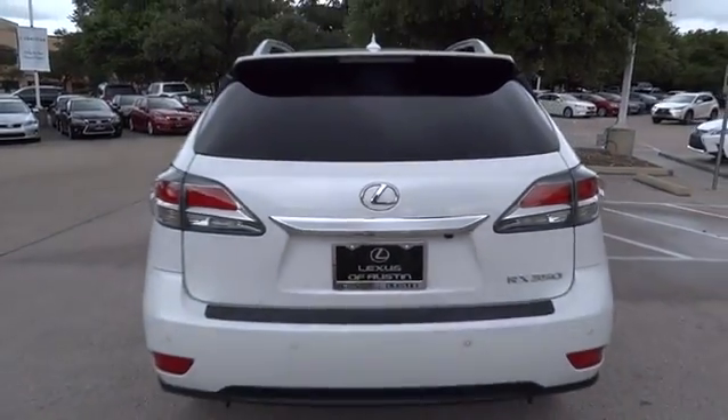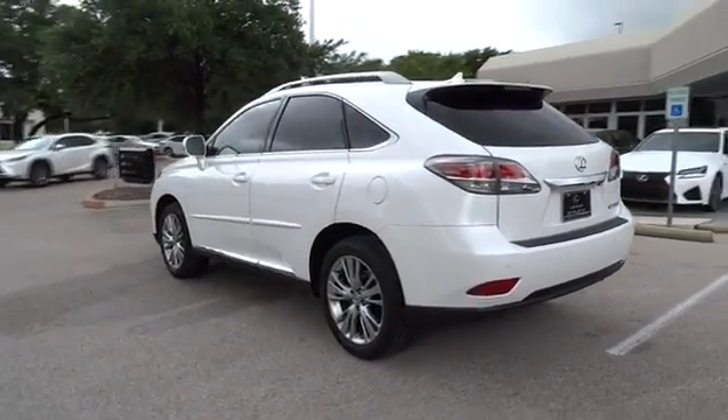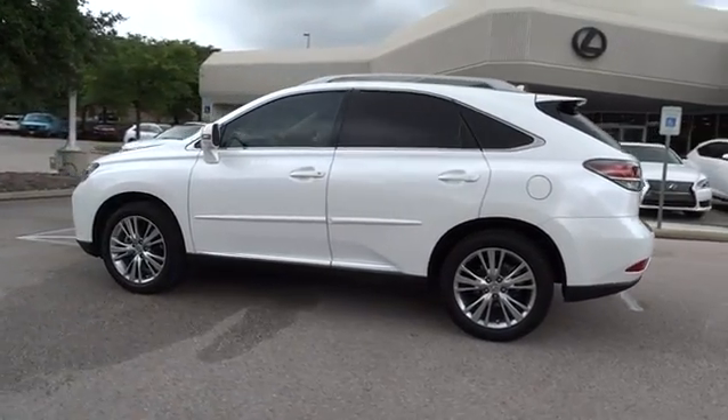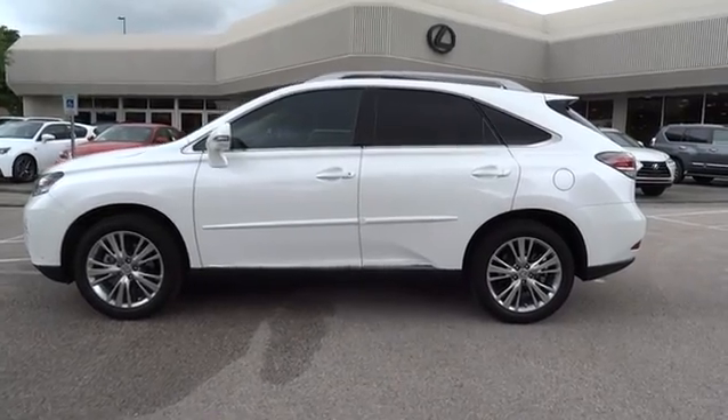Leather-wrapped steering wheel, Bluetooth, power steering, adjustable steering wheel, cruise control, auto-dimming rear-view mirror, floor mat, keyless start, aluminum wheels, four-wheel disc brakes, AM-FM stereo. Come see the car for yourself.